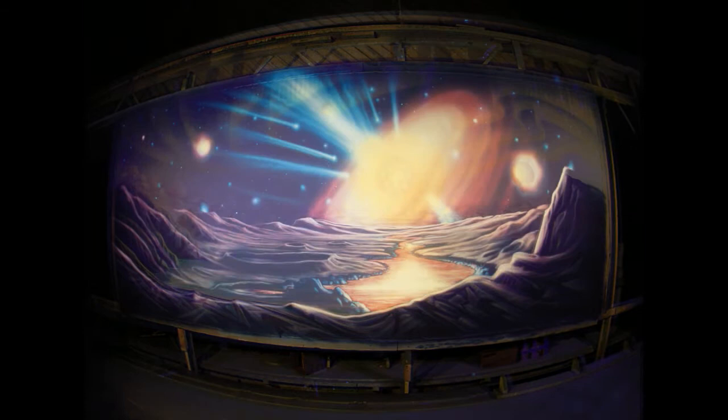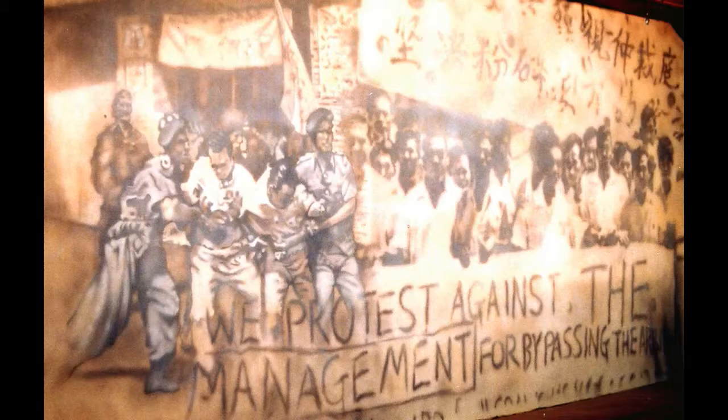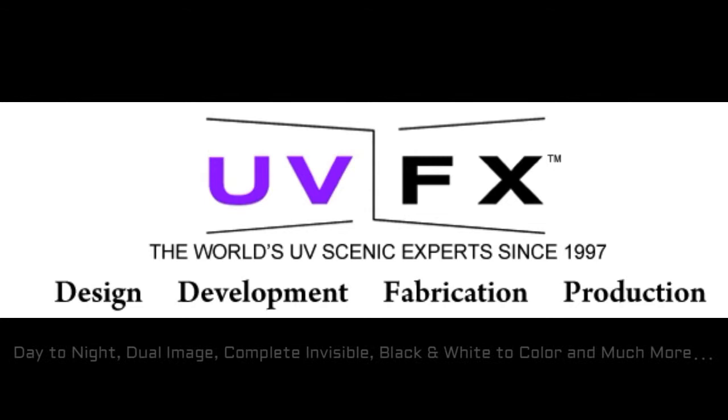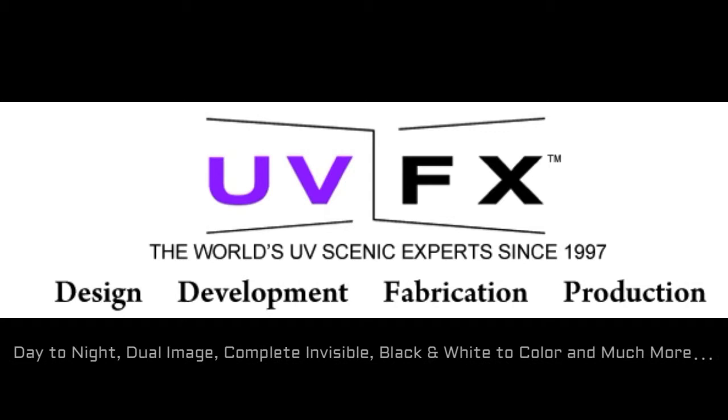Thanks for watching. Please visit our YouTube page, which can be accessed via our website, to see almost 50 short one-minute videos showing the individual scenic pieces and their transformation in all of the UV-FX styles: day to night, dual image, complete and visible, black and white to color, single image, UV-FX 3D scenery, and more — all of which can be accessed at uvfx.com. Thanks for watching.